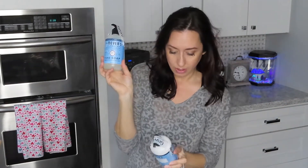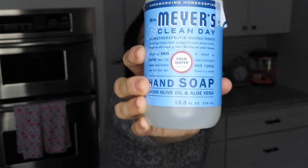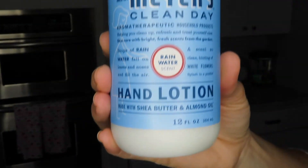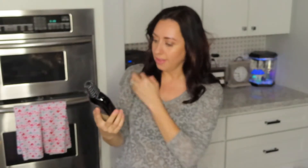More of the rainwater scent — she got a hand soap and another hand lotion. I wonder if that was intentional. She also got the Hello activated charcoal mouthwash.